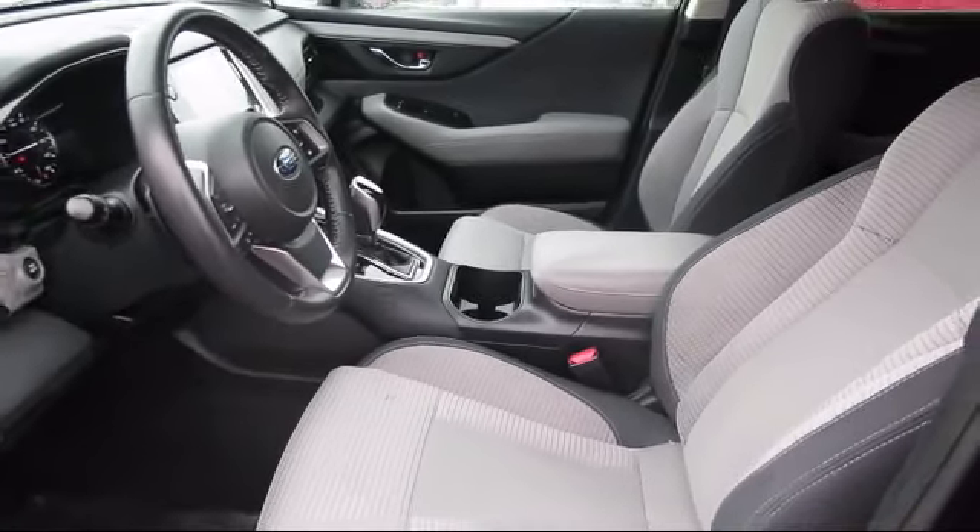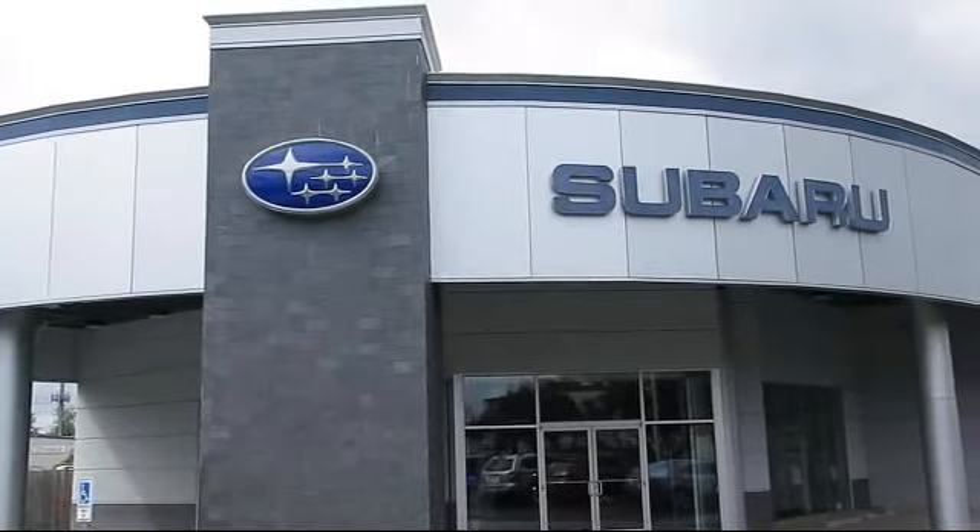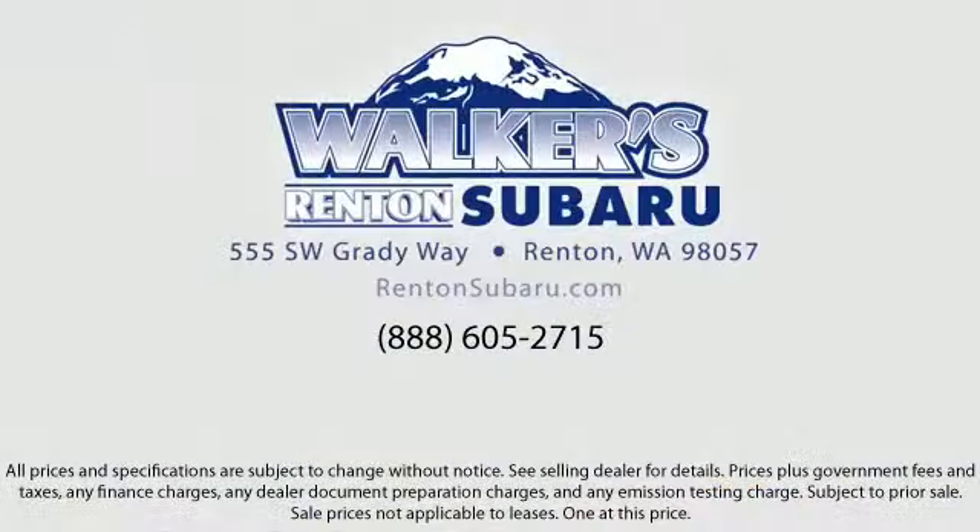With a personable and helpful sales staff, skilled Subaru mechanics, and multiple auto certifications, the right place to purchase your next vehicle is right here. Walker's Renton Subaru is real value, real people, real simple.